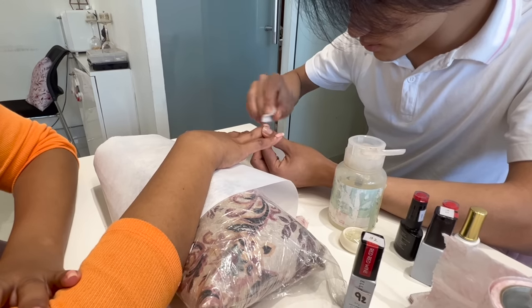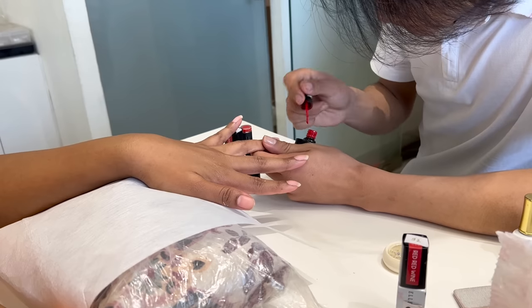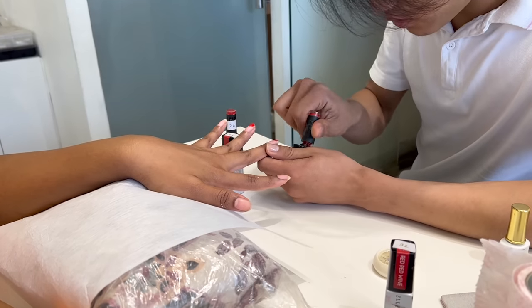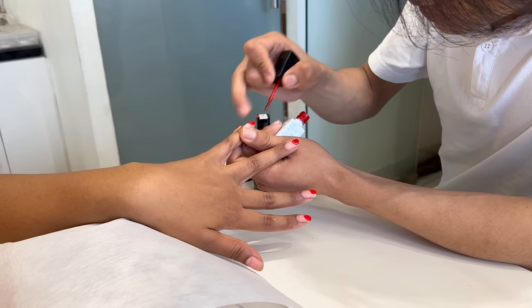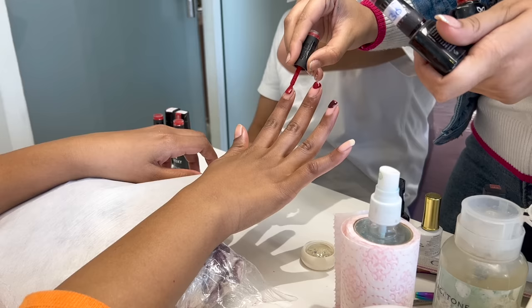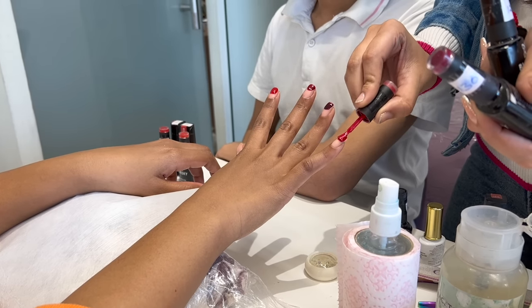First, they removed my old nail paint and then showed me different options of red colors — bright red, orangey red, and deep red. I wanted something in between red and deep red, so I chose that color and they started the process.